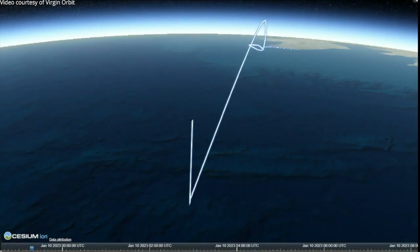Newton 4 shutdown initiated. It appears that Launcher 1 has suffered an anomaly which will prevent us from making orbit for this mission. We are looking at the information and data that we have gotten.